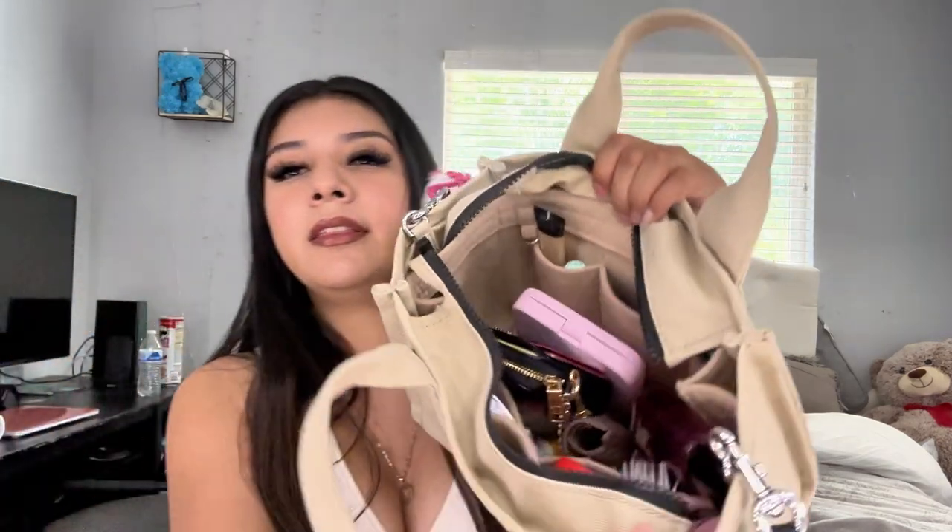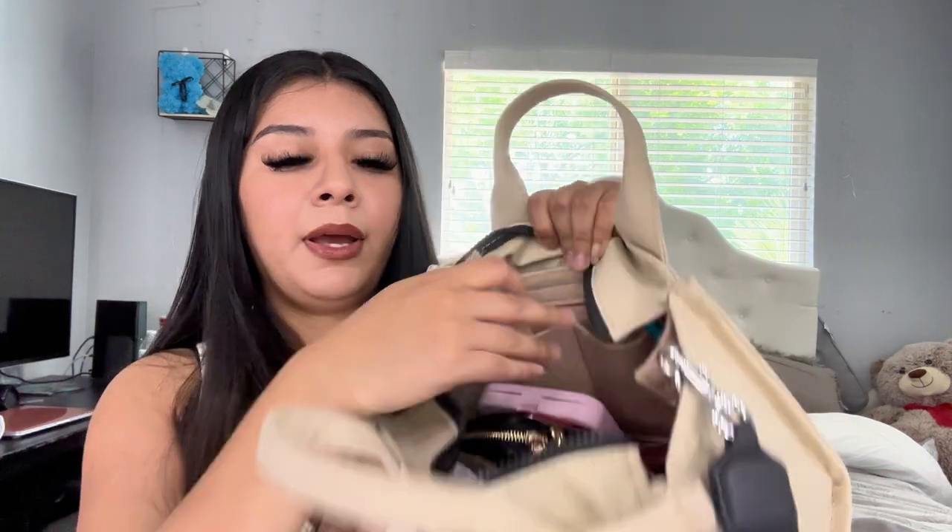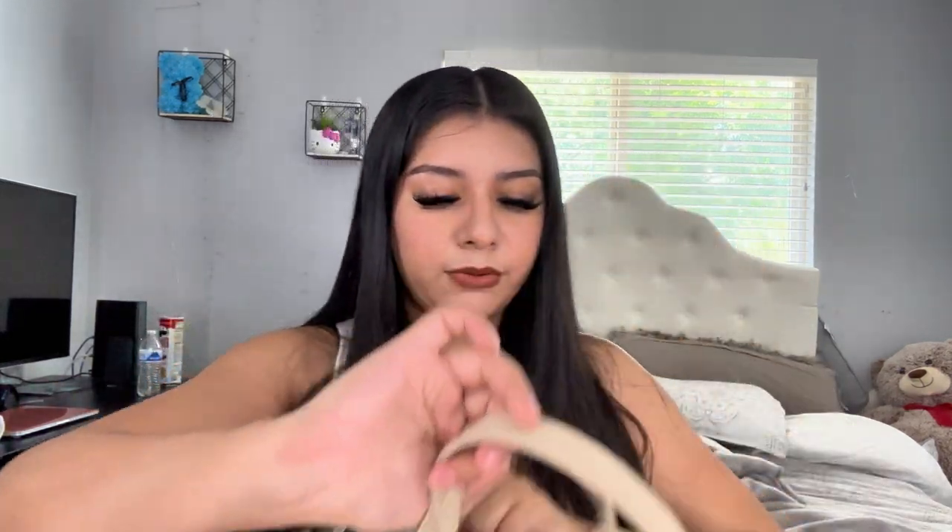Inside I have a little compartment to give me more storage so it's not like everything crammed in there. It kind of looks like this on the inside — just a little pouch that I bought on Amazon as well, and it's a lifesaver. First things first, in the big pouch I have my wallet — a Coach wallet — and a hair clip.